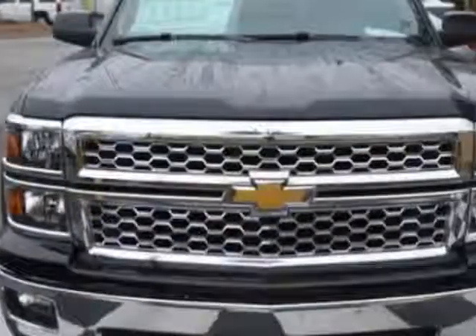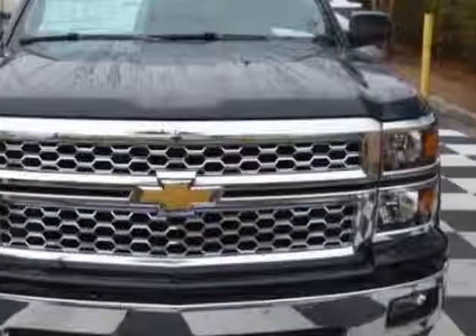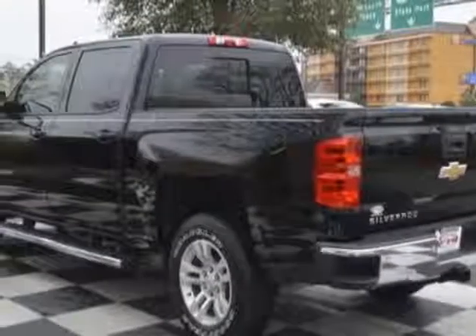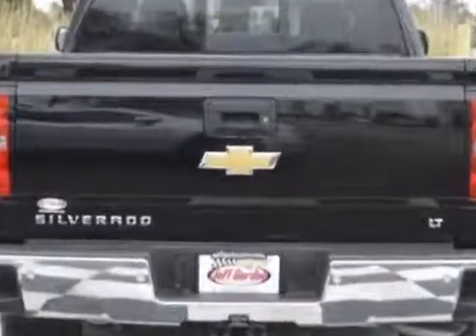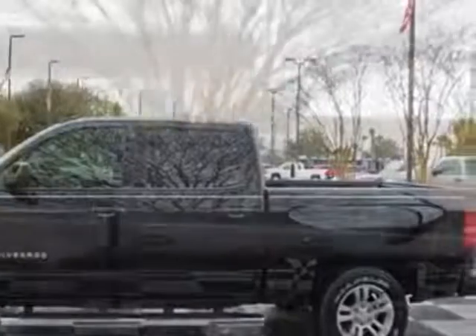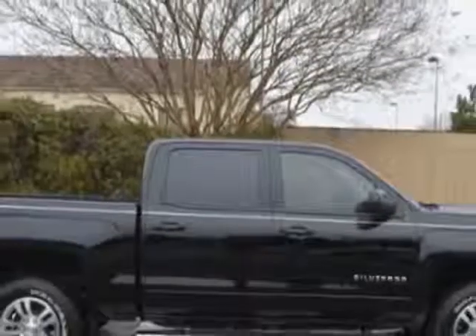This Silverado 1500 boasts a engine and has a 6-speed automatic transmission. Additional options for this vehicle include power locks, auxiliary audio input, leather steering wheel and driver airbag. Call 888-817-5744 or email our friendly sales staff today to schedule a test drive.